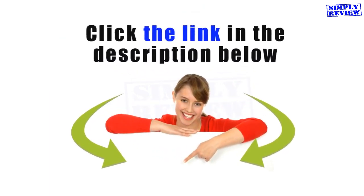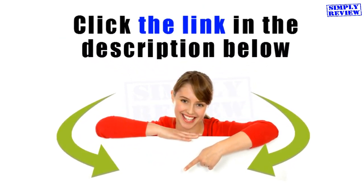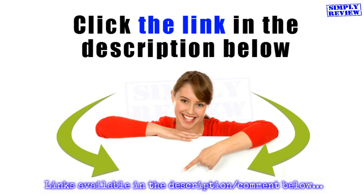If you would like to know more about these products, follow the links in the description below. Also, don't forget to like, share, and leave your comment on this video.